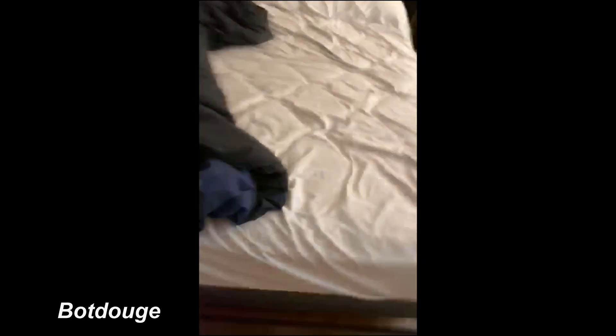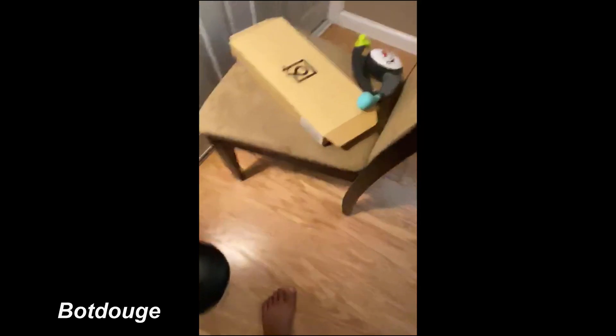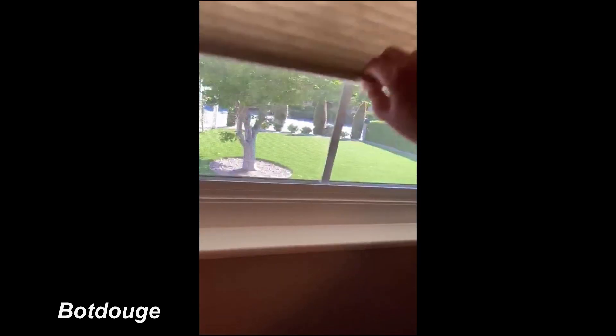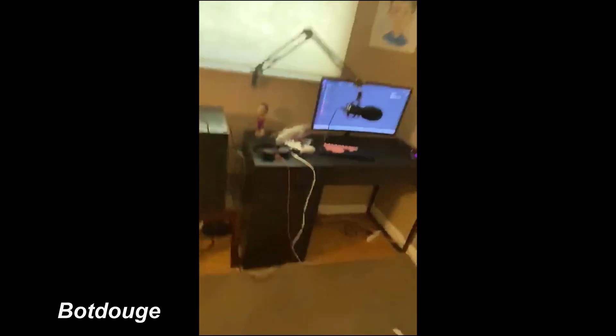What's up guys, it's aobotdude. This is my setup. First the room — we got the bed, nightstand with Alexa and my contacts, then a keyboard box. We got these blinds which are actually pretty sick because you can just move them up and down really easily. Then we got that poster that says 'Don't Quit,' and now the setup.